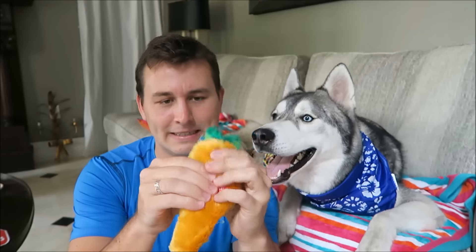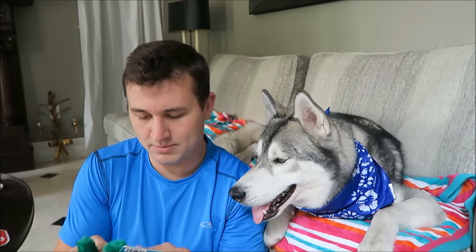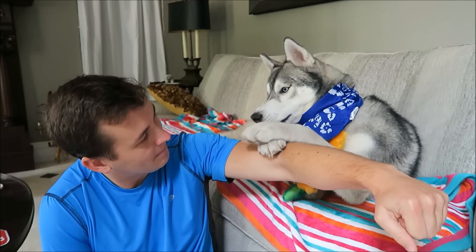I think the next thing in the box is this little carrot toy, and it says 'squeeze me' — so it has a little squeak. He's going to like that toy because it's a little bit furry and he likes to chew on the fur and try to pull it off.